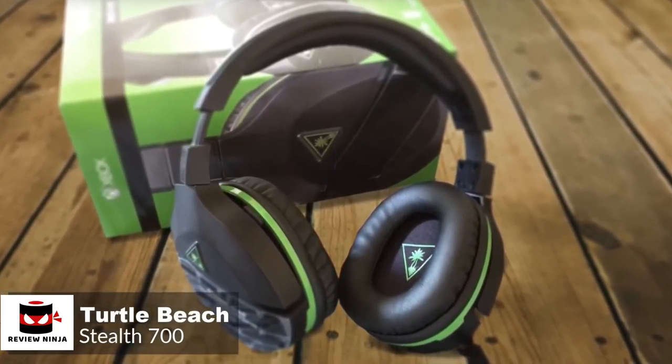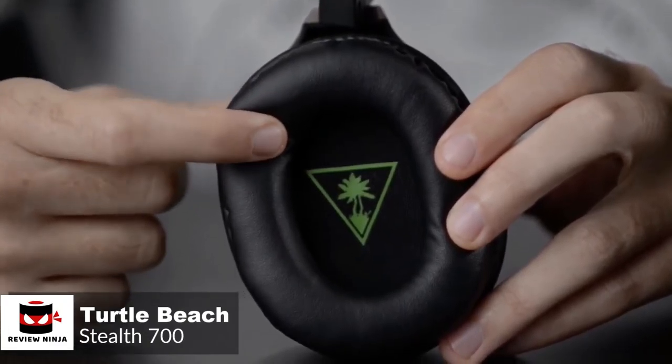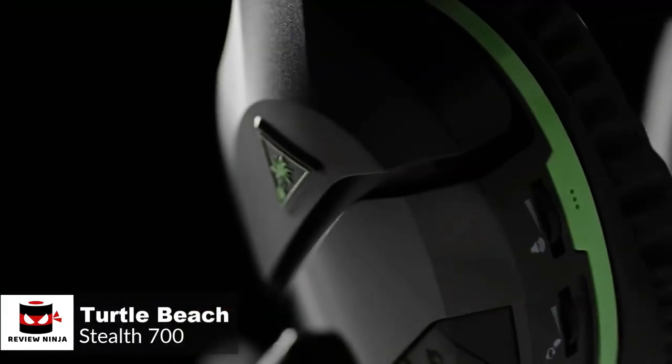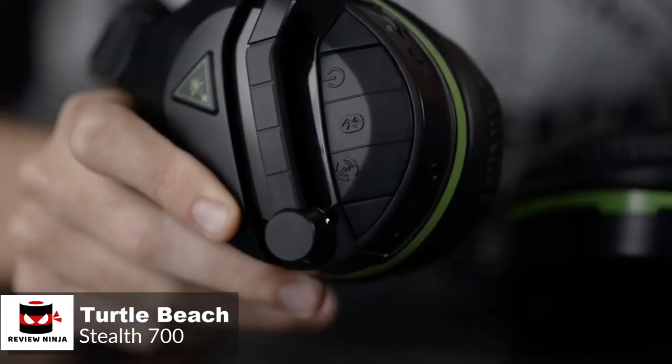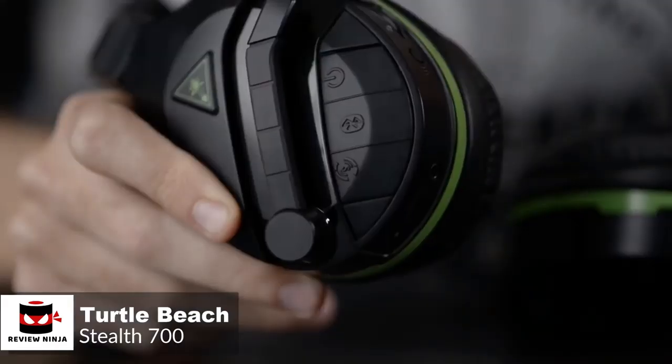At number 5 is the Turtle Beach Stealth 700. The Turtle Beach Stealth 700 wireless headset for the Xbox One is an awesome headset that connects directly to your Xbox One without an adapter, delivers very good sound, has the right amount of controls, and is also very comfortable to use with glasses. Design-wise, the Stealth 700 is super light with a unique glasses-friendly design and sports a black design with a handful of neat extra flourishes.